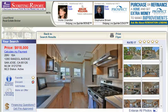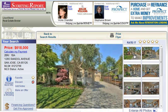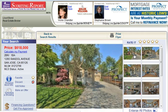Hello, my name is Vicki Chandler with Keller Williams Realty. Today I wanted to introduce you to a lovely two-bedroom, one-bath home in the Rose Garden area of San Jose at 1285 Randall Avenue.